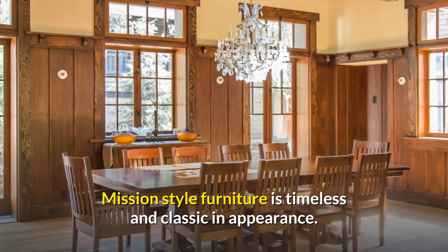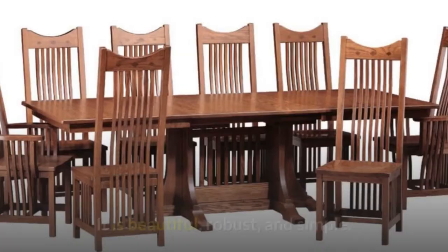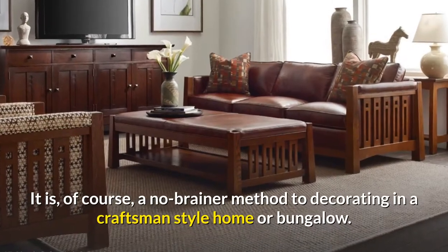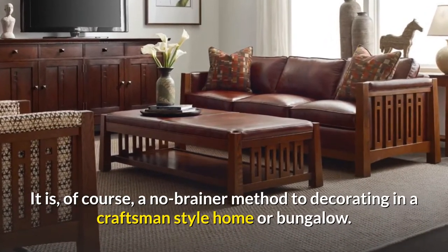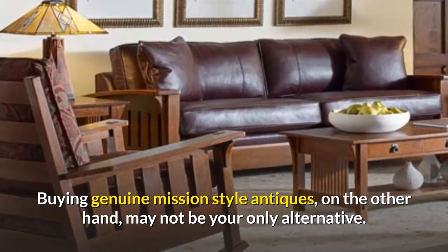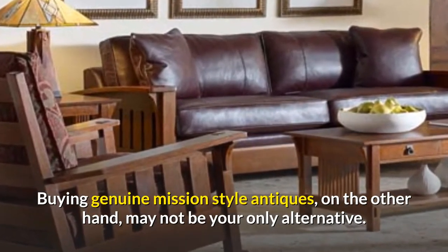Mission Style Furniture is timeless and classic in appearance. It is beautiful, robust, and simple. It is, of course, a no-brainer method to decorating in a craftsman-style home or bungalow. Buying genuine Mission Style Antiques, on the other hand, may not be your only alternative.